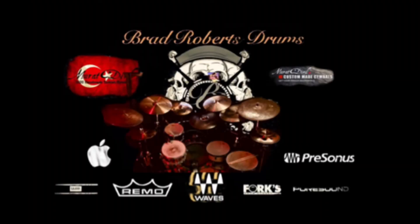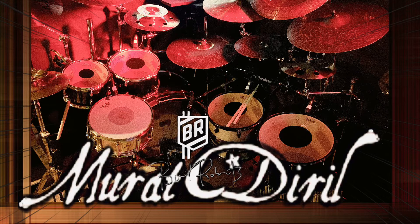All you drummers out there, check out Logic for editing drums. You can find me on Fiverr, Upwork, Soundbetter, and Airgigs.